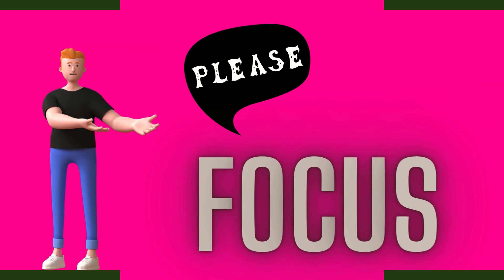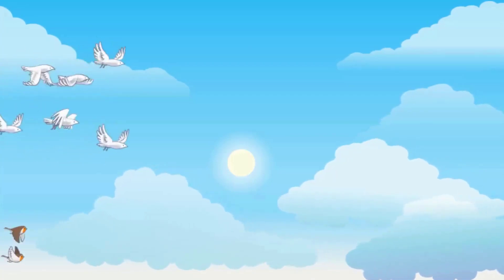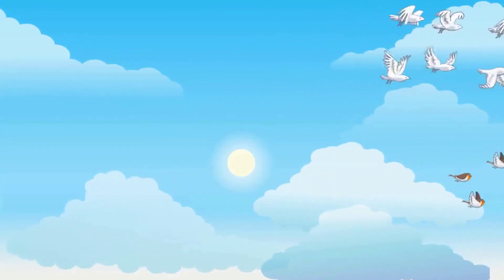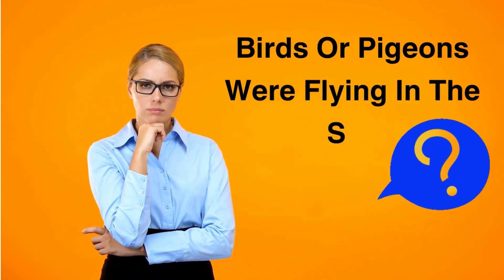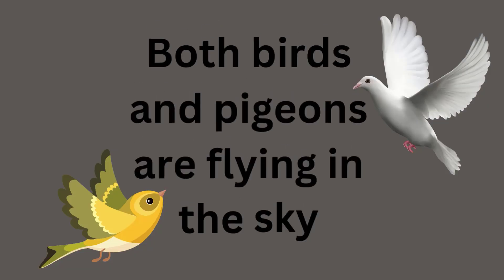Focus. Birds or pigeons were flying in the sky? Both birds and pigeons are flying in the sky.